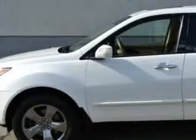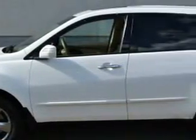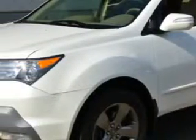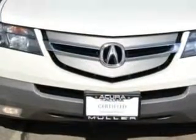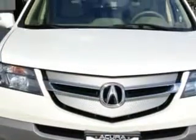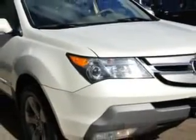At Woodfield Acura, we know you need a car that offers convenience, comfort, and space — whether taking the kids to their soccer game or having a night out with your friends. Imagine driving this Aspen White Pearl Acura MDX all-wheel drive SUV with sport entertainment package, equipped with a six-cylinder engine and an automatic transmission.